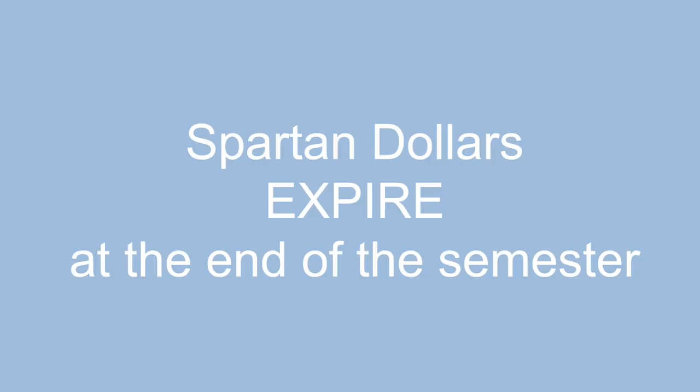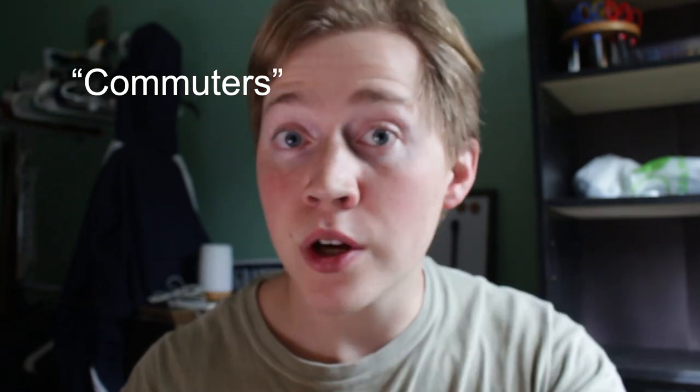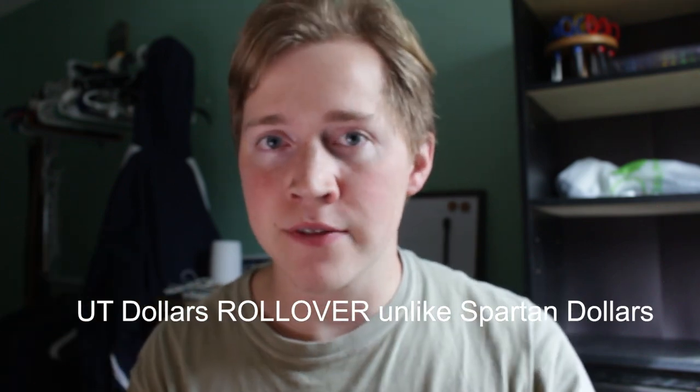Spartan dollars expire at the end of the semester — they do not roll over. So if you don't use all your Spartan dollars, you can't carry that money into the next semester. UT dollars, on the other hand, are for commuters and people living off campus, though you can buy them even if you have a meal plan. UT dollars roll over to the next semester if you have some leftover.